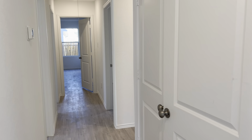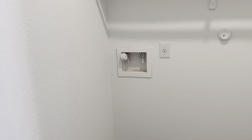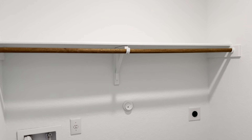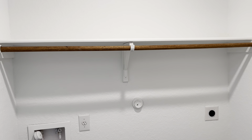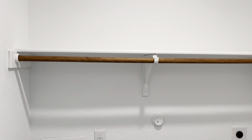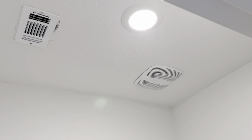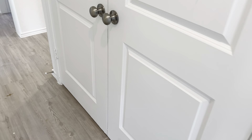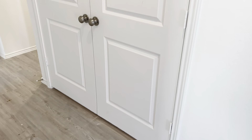So washer and dryer connection. I love that they put in a bar for hanging clothes as you pull them right out of the dryer — no ironing for some of us. And of course we have a vent so that you can get the heat out of this little closet. Fantastic plan with the paneled French doors here.